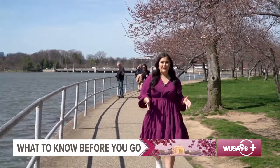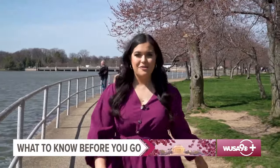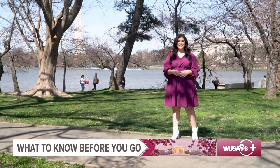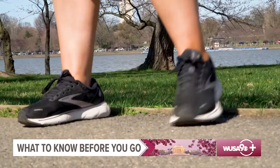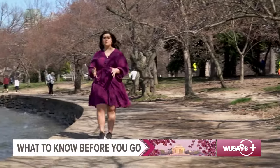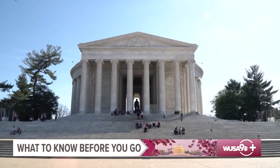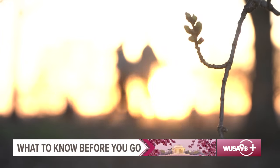If you plan on checking out the cherry blossoms this year, here are a few things you need to know before you go. First things first: your outfit. You must wear your best walking shoes. The walking loop at the Tidal Basin is more than two miles long, and if you want to check out some of the other memorials along the National Mall, you will easily add several more miles to that.